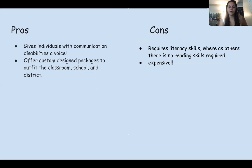Some of the pros: number one, it gives individuals with communication disabilities a voice — not just in education but socially as well. It also offers custom design packages to outfit the classroom, school, and district.